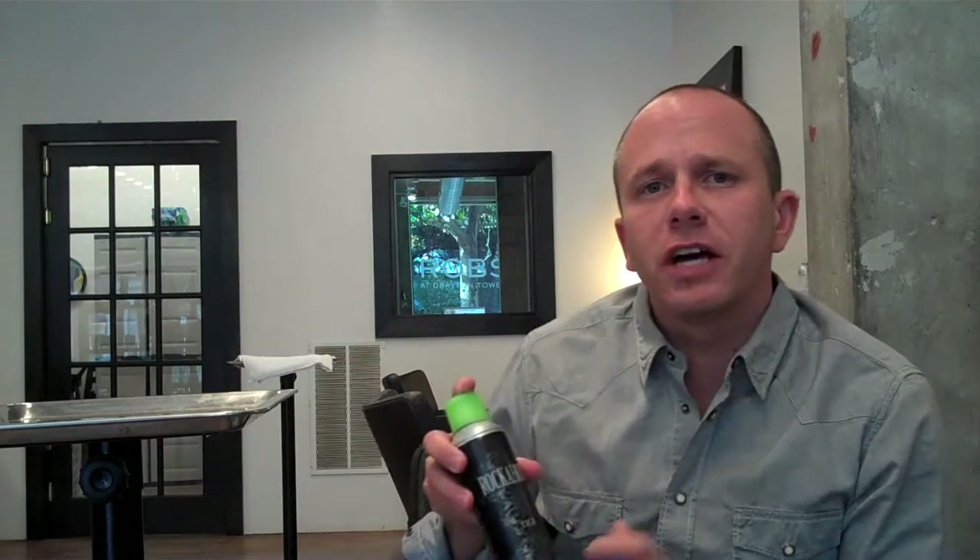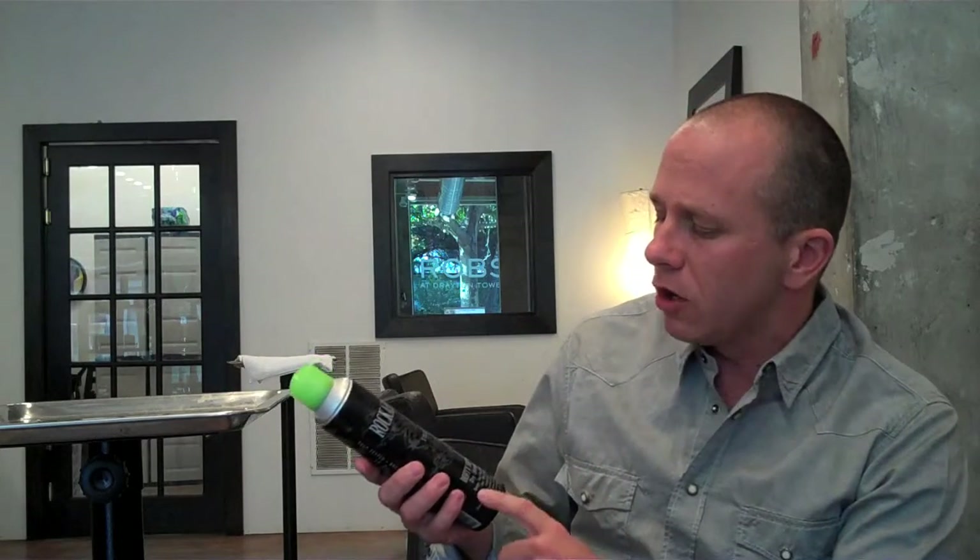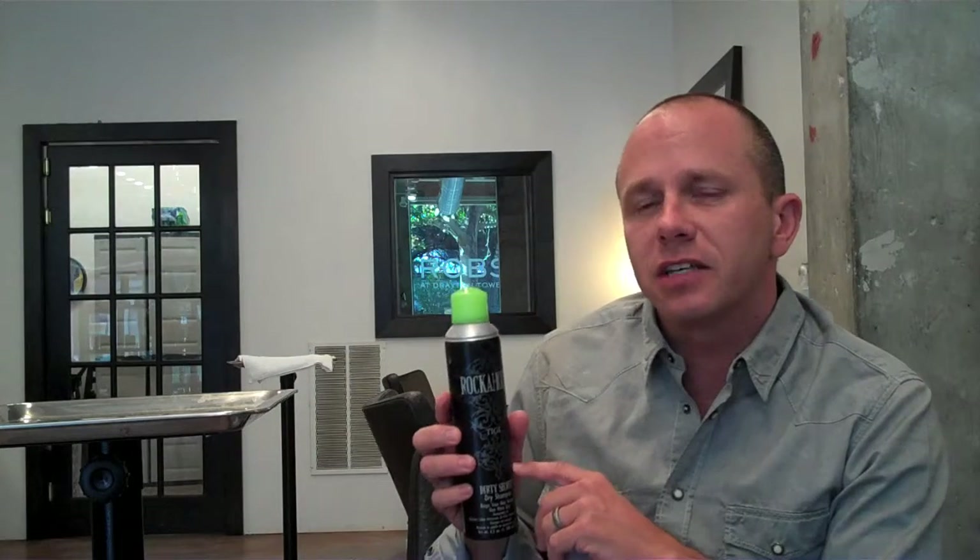I would absolutely sell this to clients. I think this is a fantastic product. It smells really great — they need to make a candle out of it because I really like the way it smells. It's Rockaholic Dirty Secret Dry Shampoo. This is the new wave in hairdressing technology with dry shampoos. I'm really diggin' it.